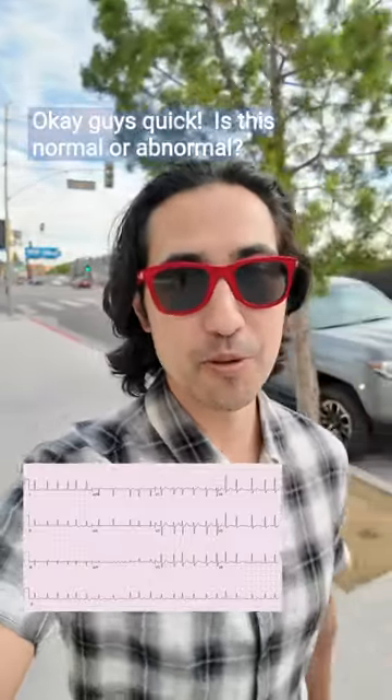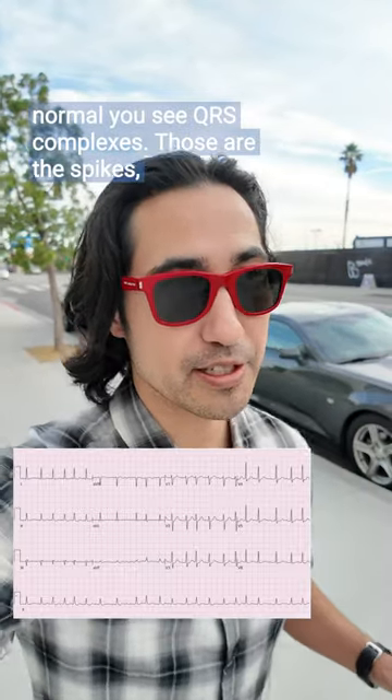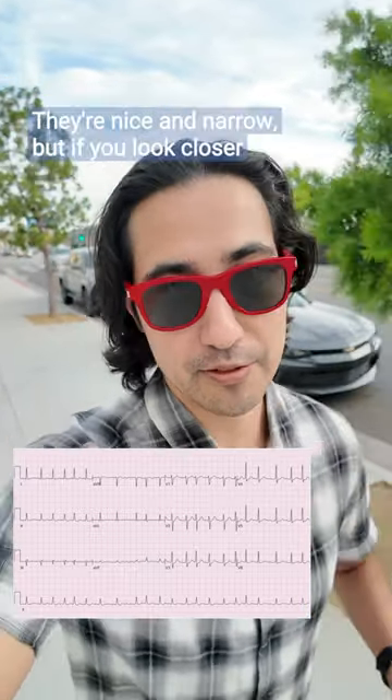Okay guys, quick — is this normal or abnormal? So at first glance, this EKG might look kind of normal. You see QRS complexes — those are the spikes — and they're nice and narrow.